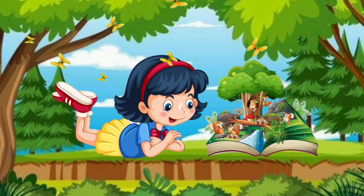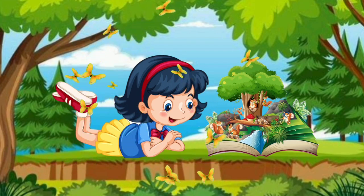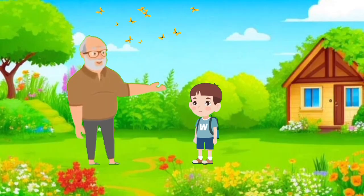Welcome, young learners! Get ready for a magical journey in our garden with grandpa and his grandson. Let's explore living and non-living things together.